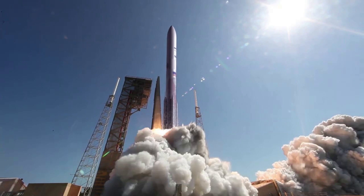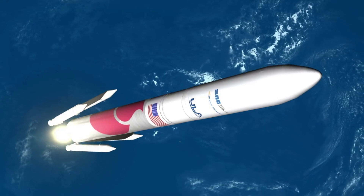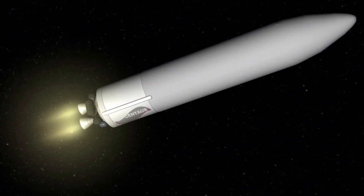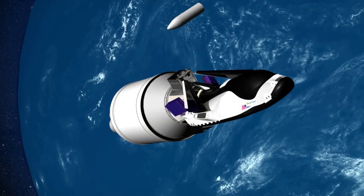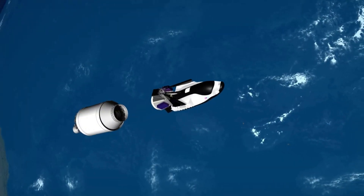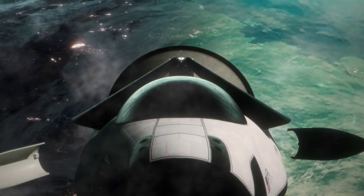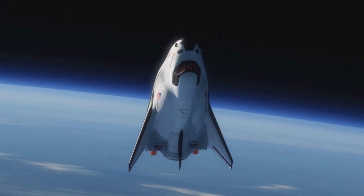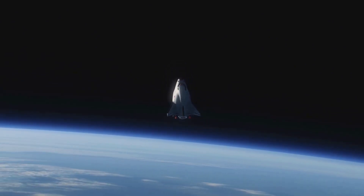Looking at the full first mission launch profile gives us a better idea of the other big mission milestones and what Sierra Space still needs to practice. It will start with the launch of ULA's Vulcan Centaur with Tenacity folded within the fairings. Following liftoff, stage separation, and second stage ignition, the space plane will separate from the second stage when it's completed its burn. At this point, the Shooting Star service module will deploy its solar panels and Tenacity will extend its wings, which were folded during launch to fit within the fairings. Not long after, Tenacity will be exactly where the simulation put it — around 119 kilometers away from the station.